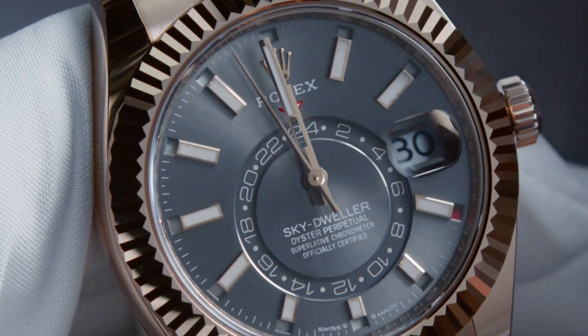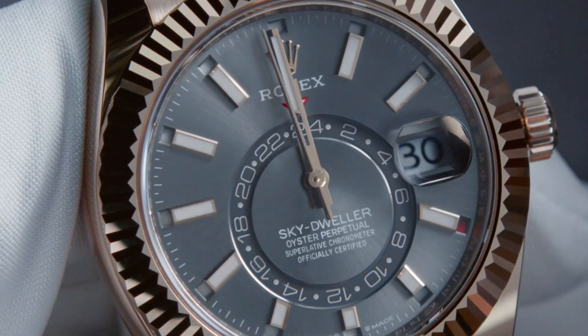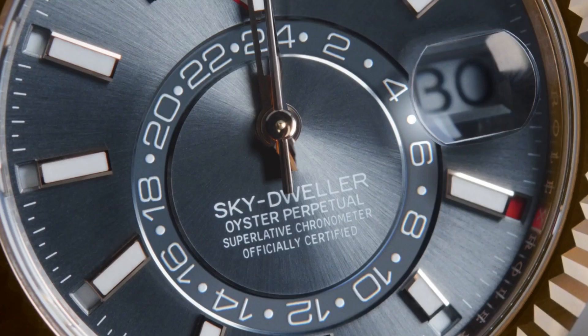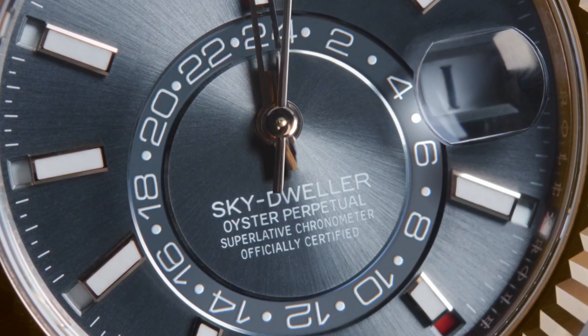Taking a closer look at the Skydweller, one of its key features is the dual time zone display. This intuitive display allows the wearer to track local time and reference time. Whilst the central hour, minute, and seconds display local time, the reference time is displayed via a 24-hour off-center rotating disc.